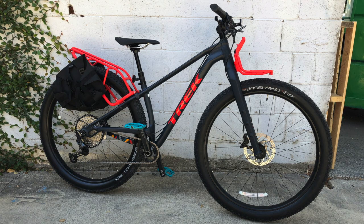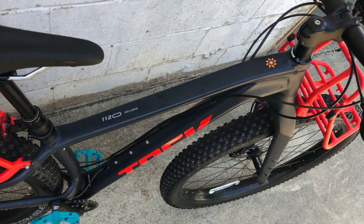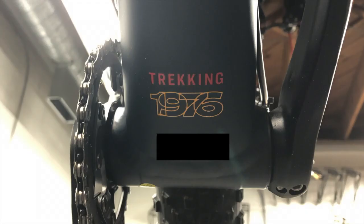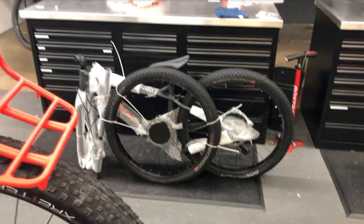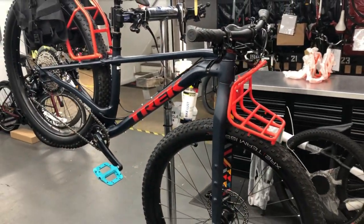Starting off, we have the 2021 Trek 1120, which is a crazy looking bike for sure. I'll show some pictures I took of this bike while I was building it. As you can see, there are a lot of interesting colors and designs, like this trekking badge on the downtube. This particular bike is a size small. I'll also throw in a video of me building it next to a 2020 1120, just because it was cool to have both of them there at once.